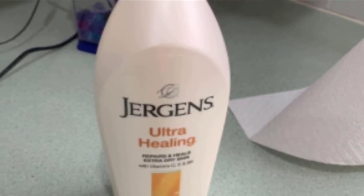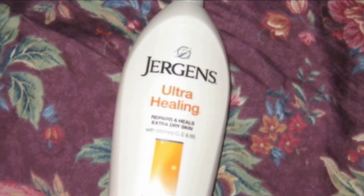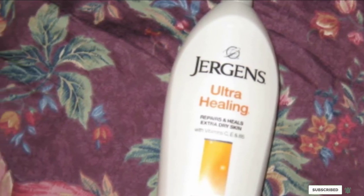Because it provides such intense healing hydration, the lotion is designed to be used on areas of your skin that are most severely dry, such as your elbows, knees, and heels. If you're looking for body lotions for dry skin, consider this one.